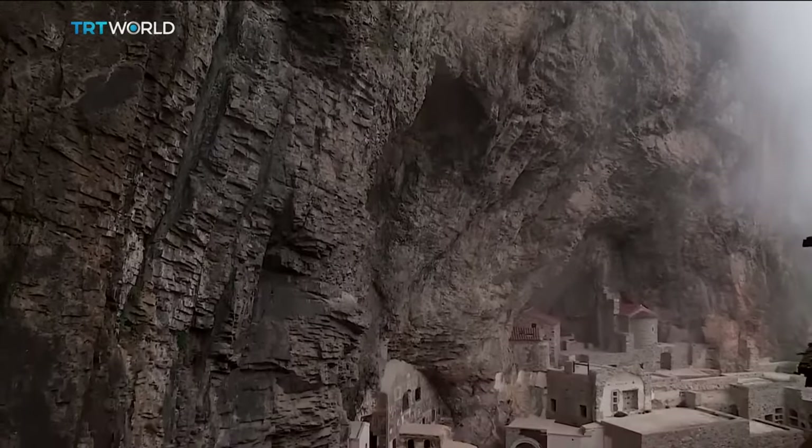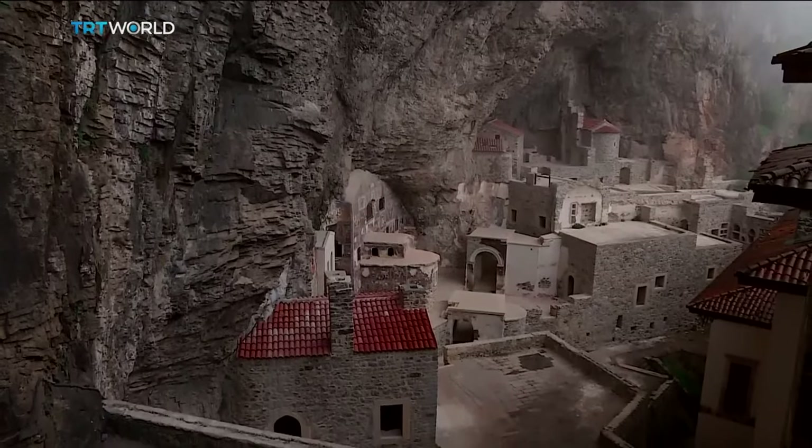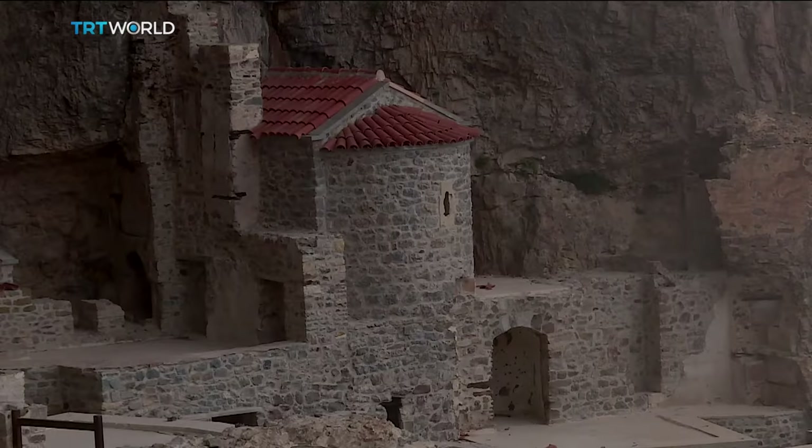The original structure included several chapels, a library, and a sacred spring. But large sections were destroyed in rockfalls and earthquakes.